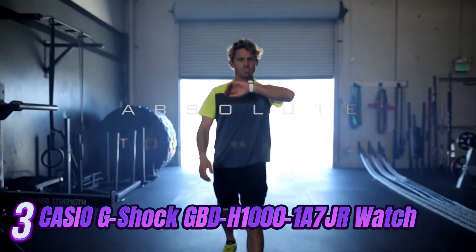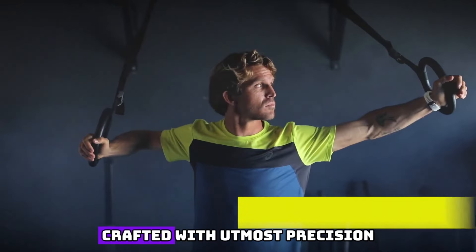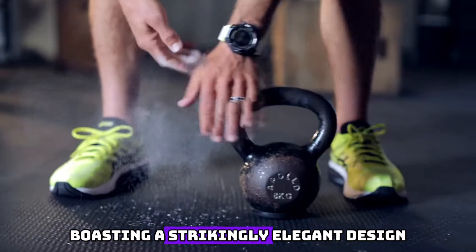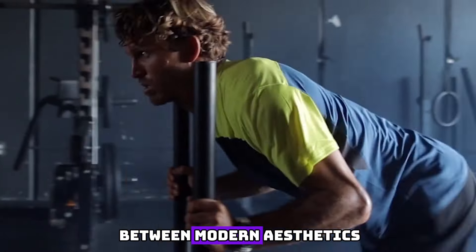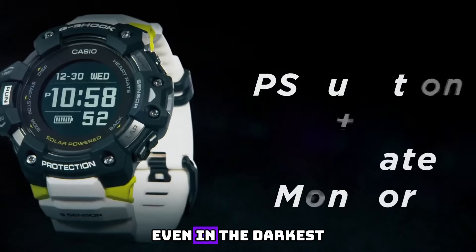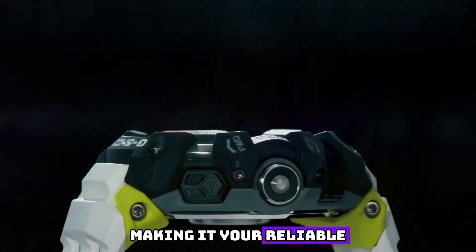Number 3: Introducing the epitome of style, innovation, and durability, the Casio G-Shock GBD-H1001-7 watch. Crafted with utmost precision and designed to exceed expectations, this timepiece redefines luxury in the world of watches. Boasting a strikingly elegant design, it embodies the perfect balance between modern aesthetics and timeless charm. Its sleek white dial is accentuated by luminous hands and markers, ensuring effortless readability even in the darkest of environments. Encased in a sturdy yet lightweight resin material, this watch is built to withstand the test of time.